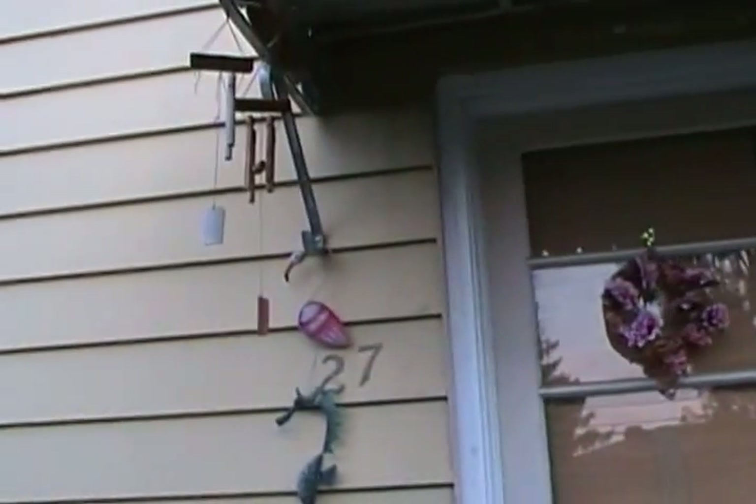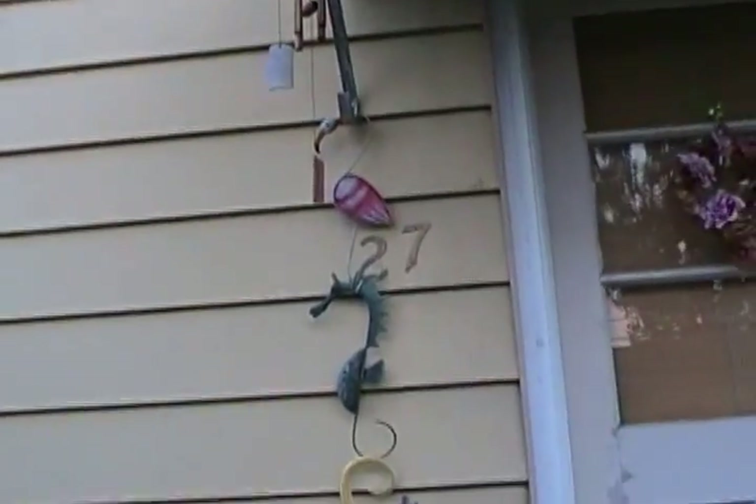That's a jet flying overhead, either leaving Newark Liberty International Airport or landing. The wind chimes are not chiming because there's no wind right now.